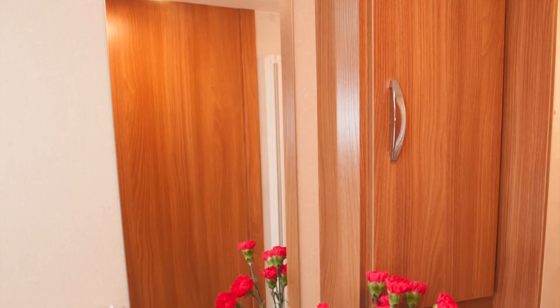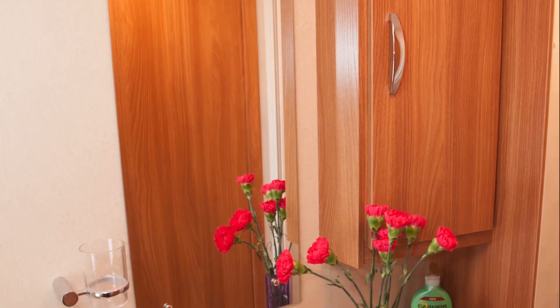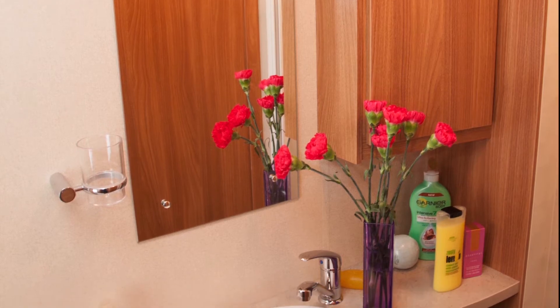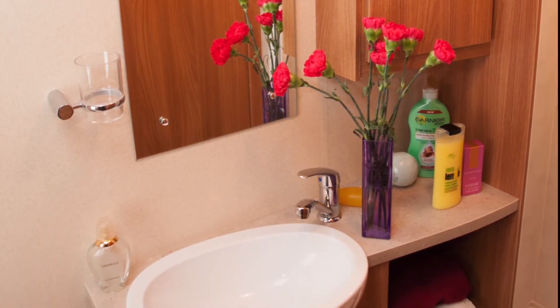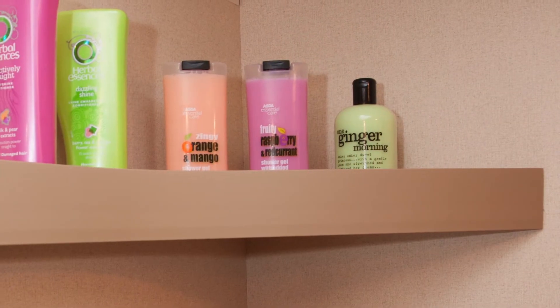Some will say the shower is smaller than average in a caravan, and they'd be right. But it's large enough for most people. Two cabinets give you ample places for shampoo and showering equipment. There's an outlet from the Truma Combi Blown Air central heating system in here as well. But there's no carpet on the floor, which makes the little room look rather spartan.